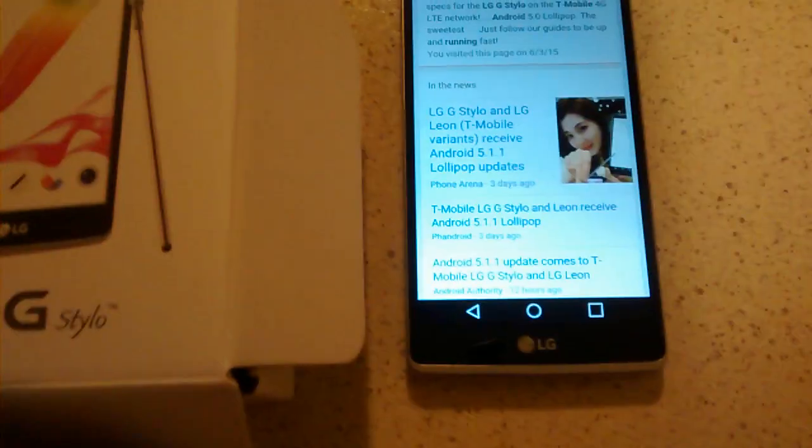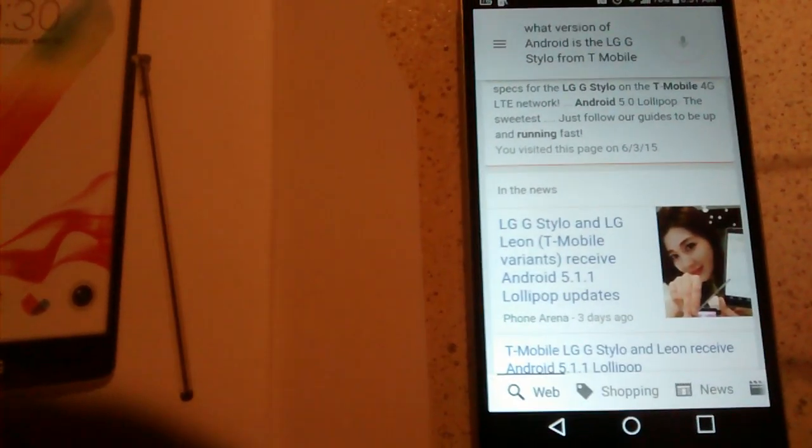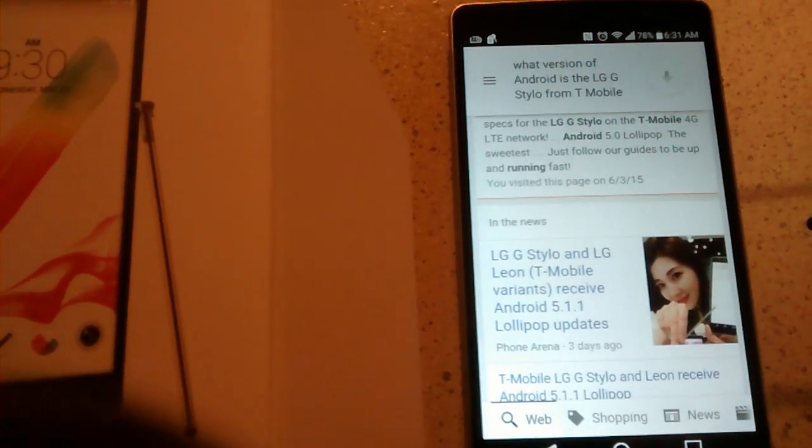Android 5.1.1 Lollipop. As you can see, I've been on Google reading the news — the LG G Stylo and LG Leon T-Mobile variant received Android 5.1.1 Lollipop updates. That was three days ago. The update comes to T-Mobile; it's all over the internet, all over Google.